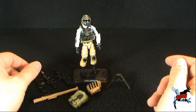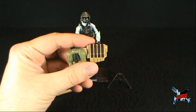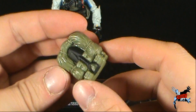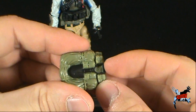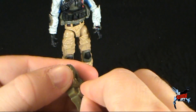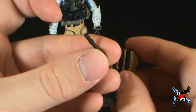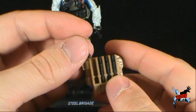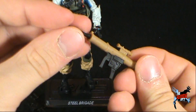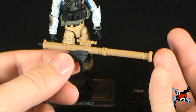Looking at the accessories that come with Steel Brigade — he does come with two backpacks. The first backpack is a standard almost Duke-style backpack, and it does come with a shovel that looks like it is part of the knapsack and is not removable. He also has a secondary backpack that contains removable rockets. There's also a rocket launcher — you can put the rockets in the front, though it doesn't fire or anything like that.